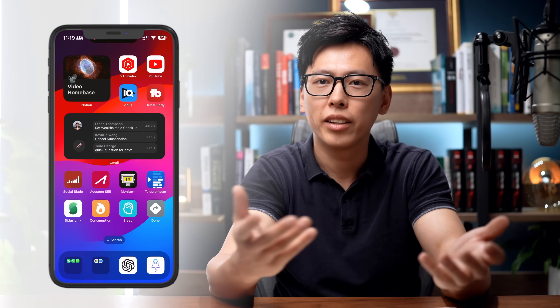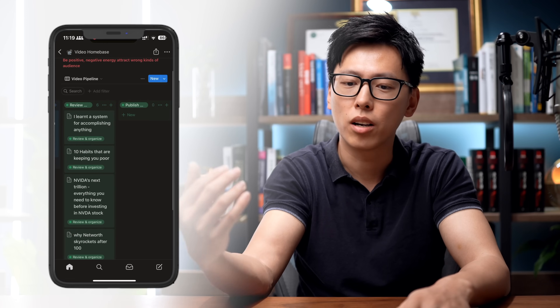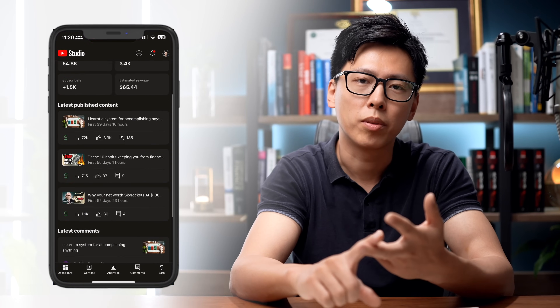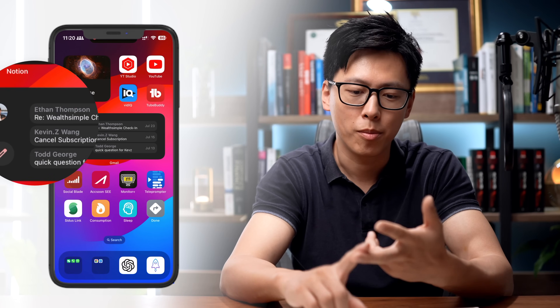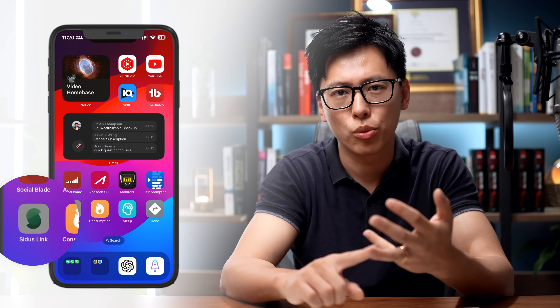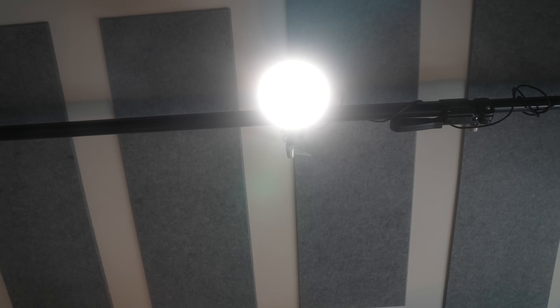Another example: during my YouTube shooting, my home screen has a link to my video home base in Notion — with all my ongoing production, video ideas, brainstorming, and code bank. It has YouTube Studio to reply to comments, VidIQ for video analytics, Gmail for answering questions, and utility apps like a controller for my studio light and a monitoring app to use my phone as a secondary monitor. I also turn off all notifications when I'm recording. When I switch to this mode, my phone really becomes the central control of the studio.